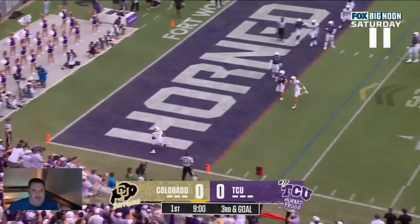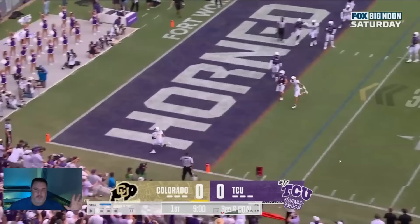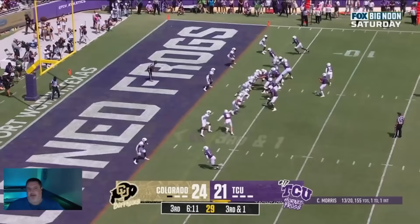So no doubt Travis Hunter has seen this play in practice before. He understands what a lot of teams, especially in college football, are starting to do nowadays.